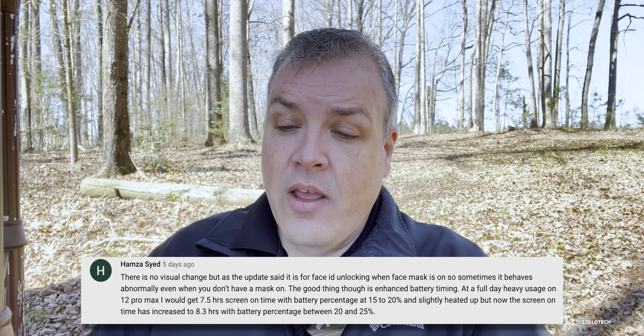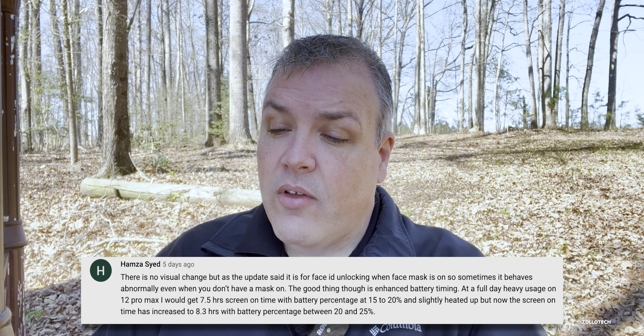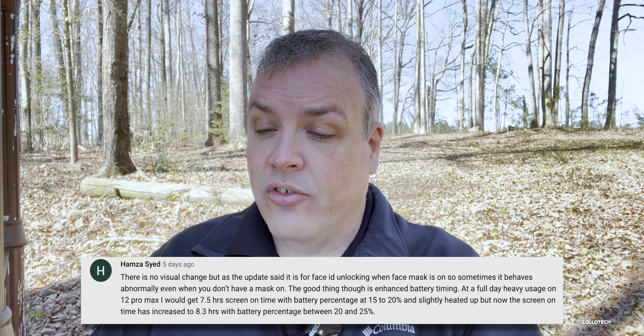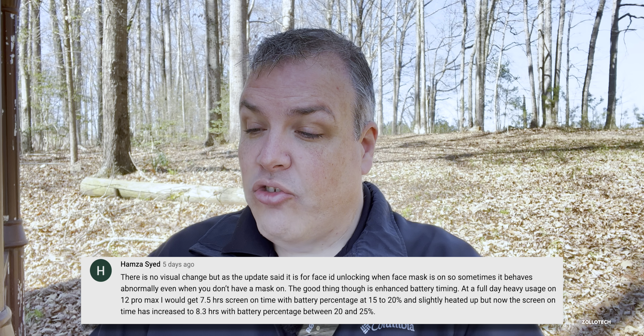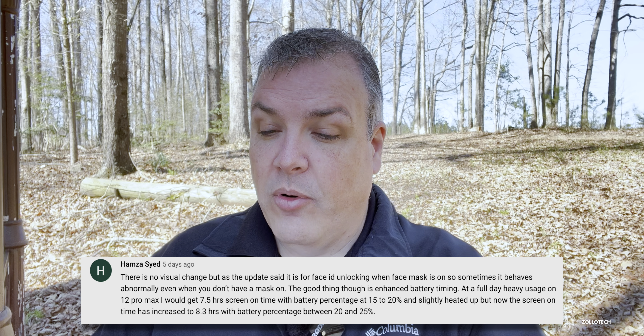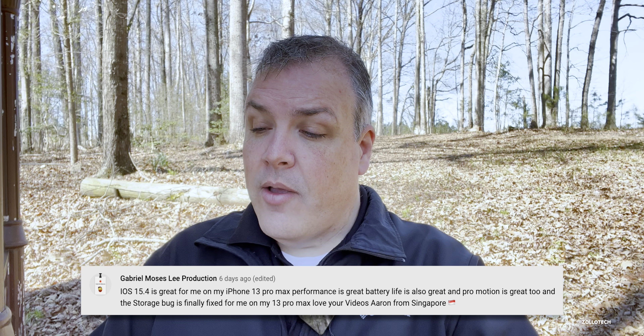Hamza Syed noted there are no visual changes but the update is for Face ID unlocking with a face mask on, and it sometimes behaves abnormally even without a mask. He reported improved battery timing — on his 12 Pro Max he used to get seven and a half hours of screen-on time down to 15-20%, but now gets 8.3 hours down to 20-25%. Gabriel Moses Lee said iOS 15.4 is great on his 13 Pro Max — performance, battery, and ProMotion are all great, the storage bug is fixed, and he's losing only 5% per hour of battery.